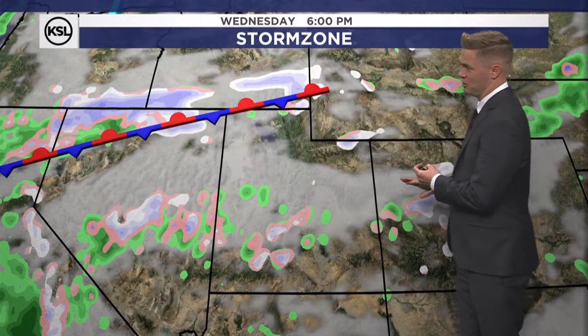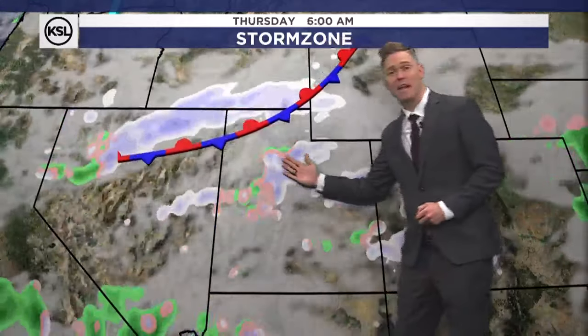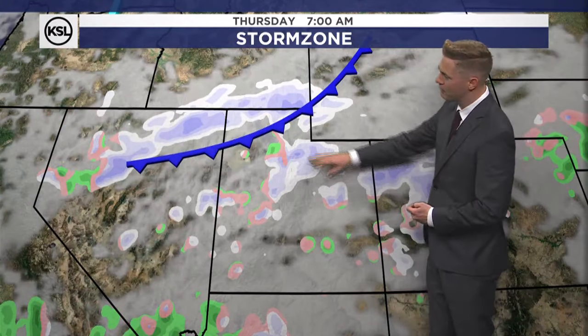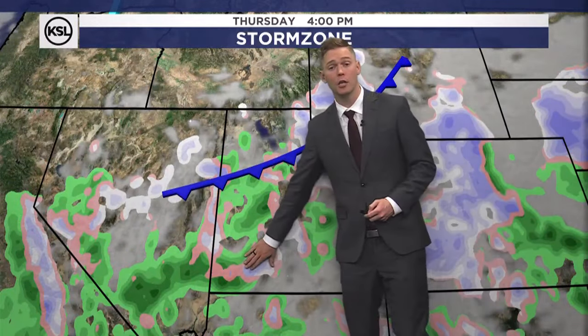The best chance to see some rain and snow showers won't be until this thing finally makes a move for the Wasatch Front on Thursday, kicking off a couple of showers in the morning and then even Thursday afternoon. That could include portions of southwest Utah as well.